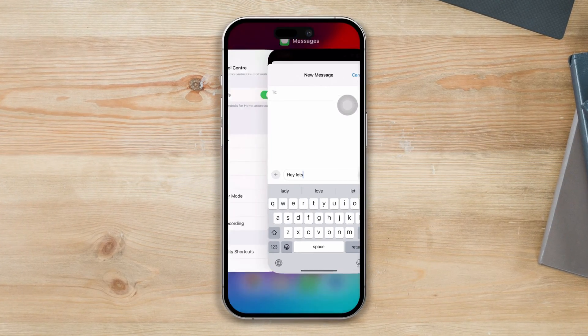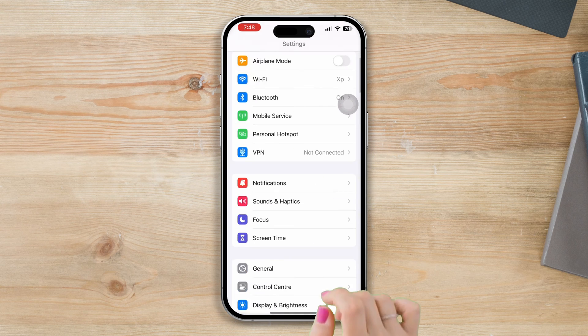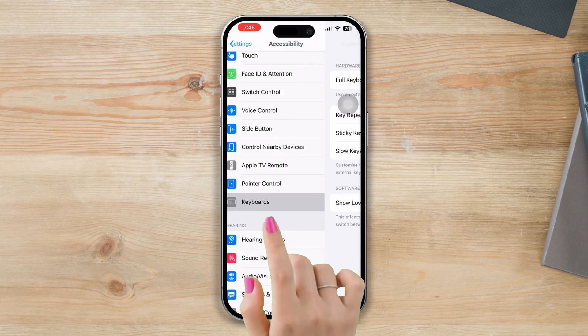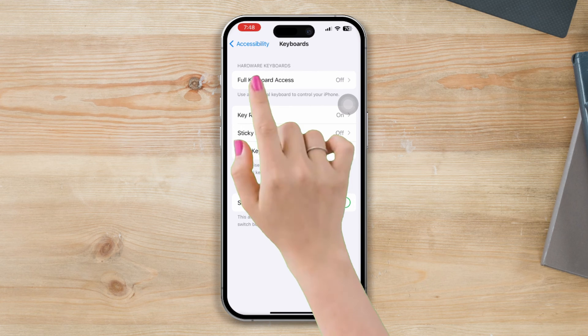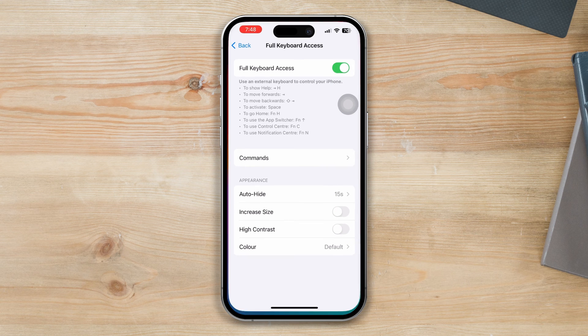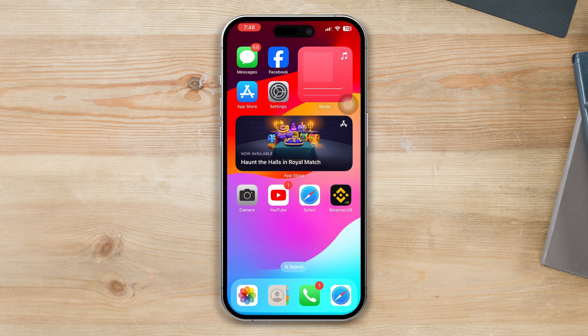Before you follow anything, open Settings, scroll down, tap Accessibility, scroll down, tap Keyboard, tap Full Keyboard Access, and enable this option. After that, try the following processes.